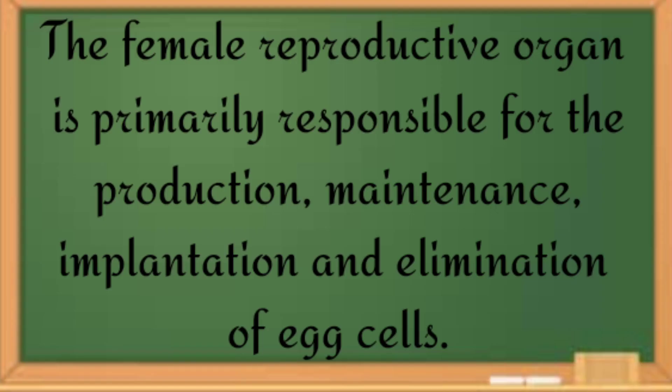The female reproductive organ is primarily responsible for the production, maintenance, implementation, and elimination of egg cells.